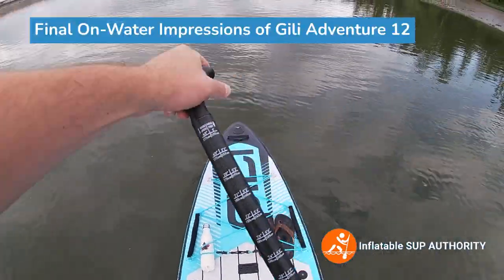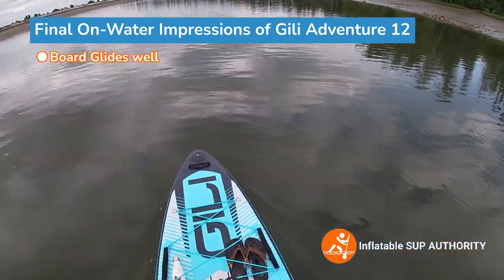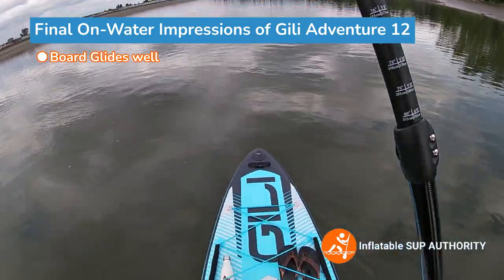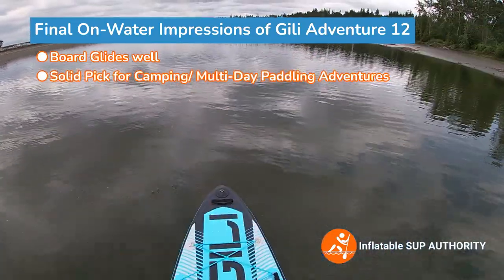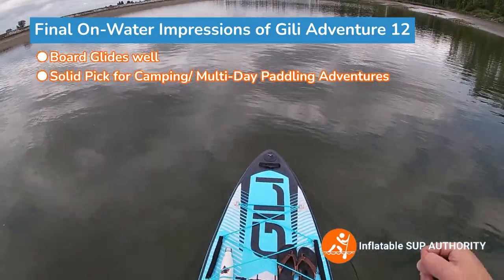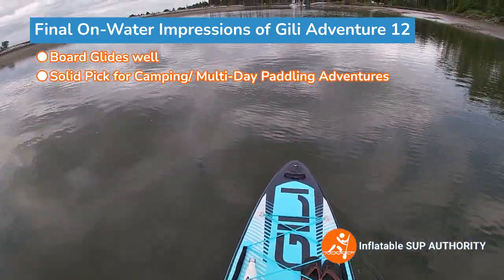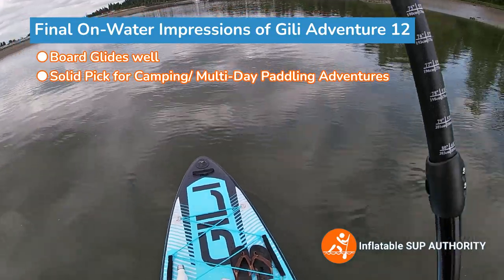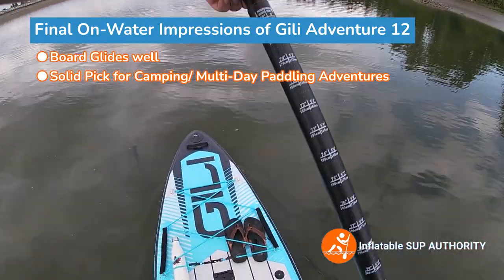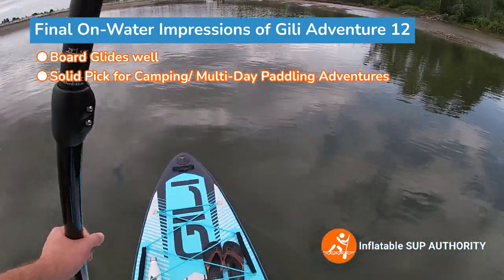My overall impressions of this board is that it's a nice paddle. I do like the glide on this board — it's actually a really nice glide. So for those who want to use this for camping or traveling longer distances but don't want to spend $1,300 to $1,500 on a board, this is actually a pretty good pick. It won't go as fast as a touring board, but it's a nice little hybrid and its shape does allow it to glide nicely, both against and with the tide.